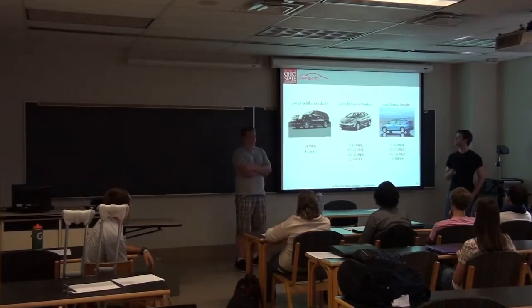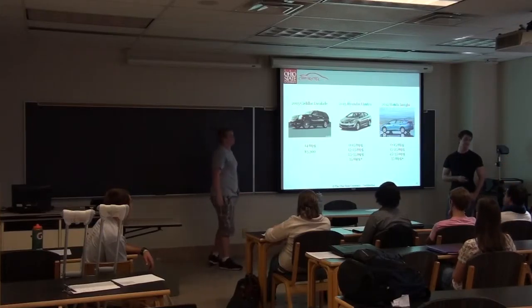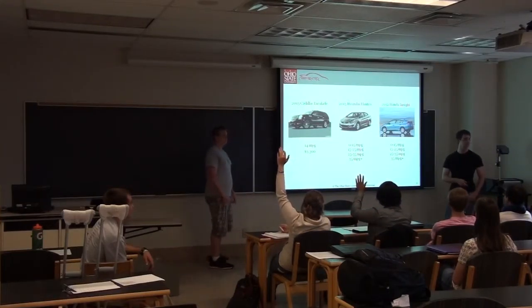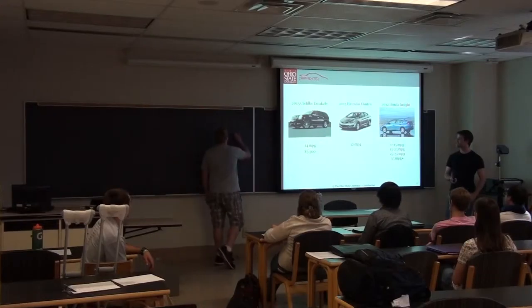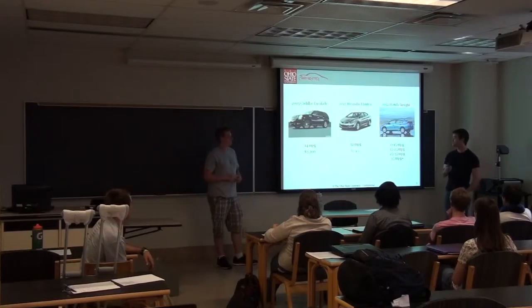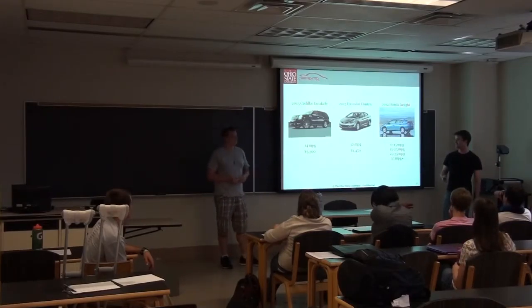Moving on to the Hyundai Elantra. Who thinks it's between 0 and 15 MPG? One person. 15 and 25? Two people. 25 and 35 for the majority of you. And 35 plus? No one. You guys, once again, spot on — 32 MPG. Do the same calculation, they drive the same amount, it's only going to cost you $1,450. It sounds like a lot, but look how much less it is than the Escalade.